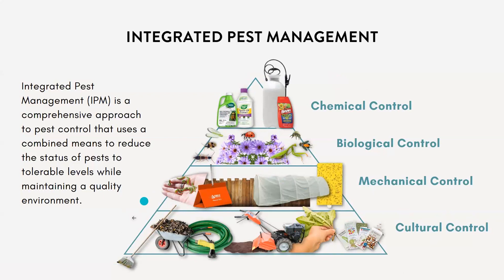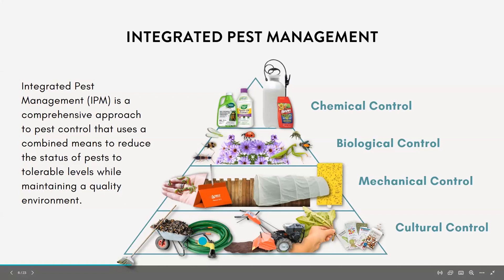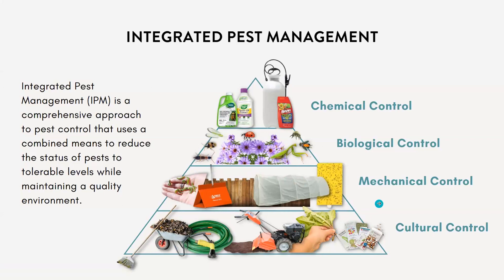The pyramid covers all the ways we can manage pests, organized from the base — things we do most often — up to chemical control, which we want to do least often. At the base we have cultural control tactics, aimed at reducing and avoiding pest problems. Next is mechanical control, like physically removing or trapping a pest. Then biological control, which uses one species to reduce the adverse effect of another — parasites, predators, or pathogens. Lastly, chemical control, used sparingly and only if necessary, including both organic and synthetic pesticide options.